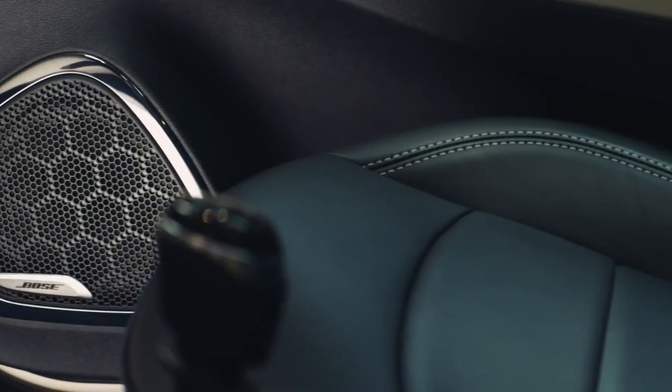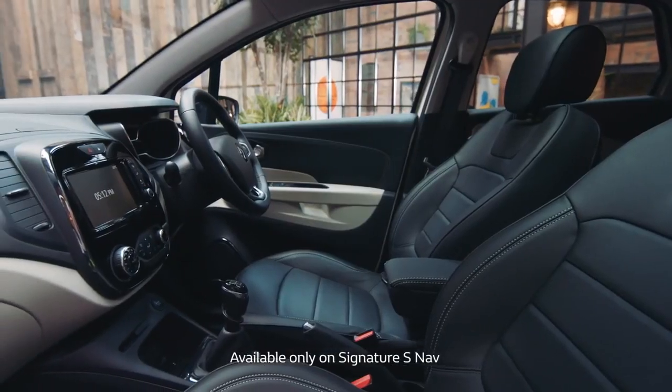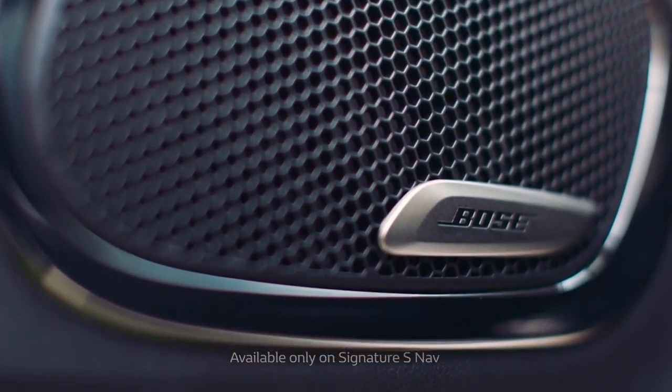Talking about music, the new Capture has an exceptional Bose sound system with no less than 7 speakers positioned around the car, so you can really enjoy your favourite tracks.